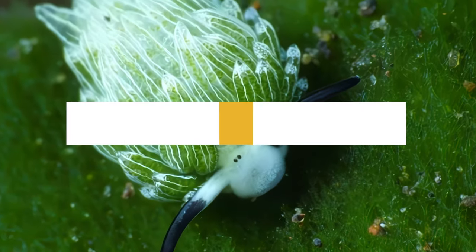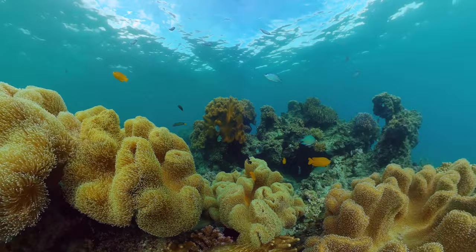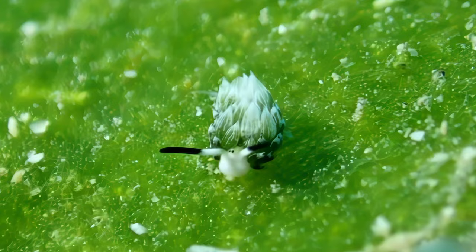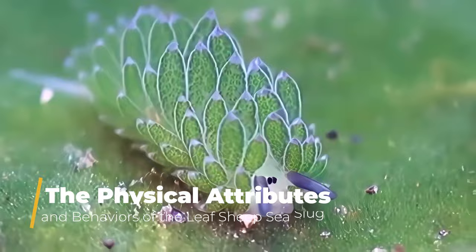Deep beneath the waves of the world's oceans lies a mesmerizing world filled with remarkable creatures. Today, we dive into the depths to unveil the fascinating secrets of Costasiella Kurashime, a creature often dubbed as the world's cutest sea slug. Our journey begins by exploring the physical attributes and unique behaviors of the leaf-sheep sea slug.